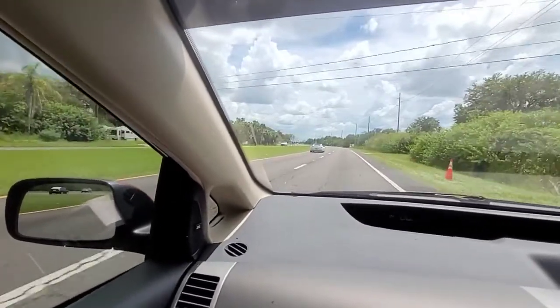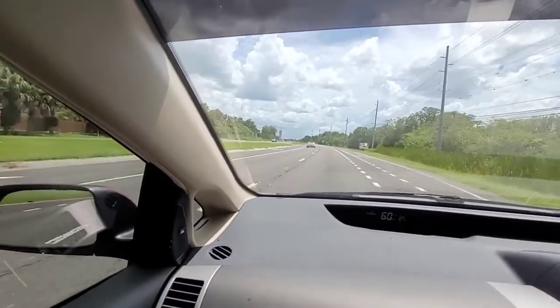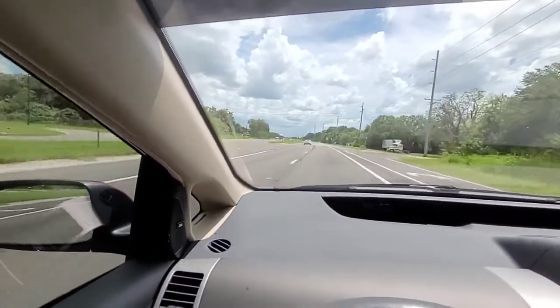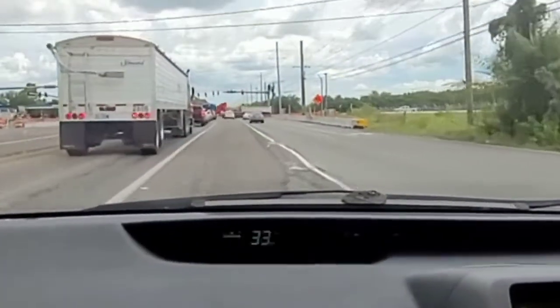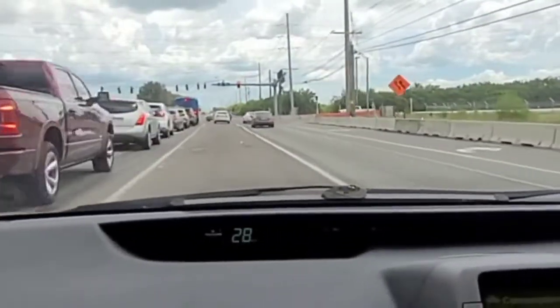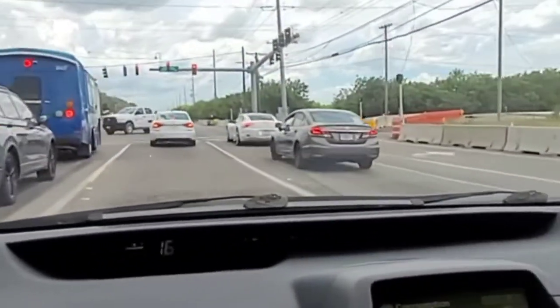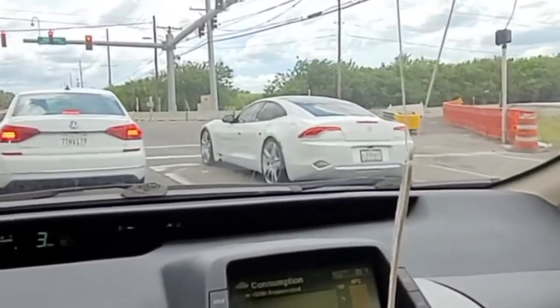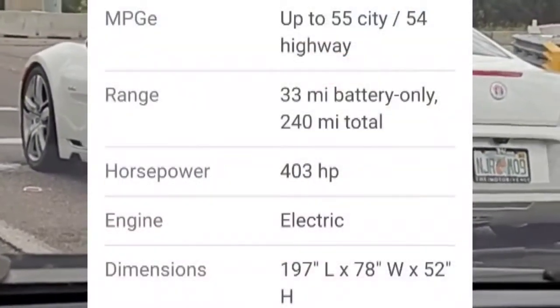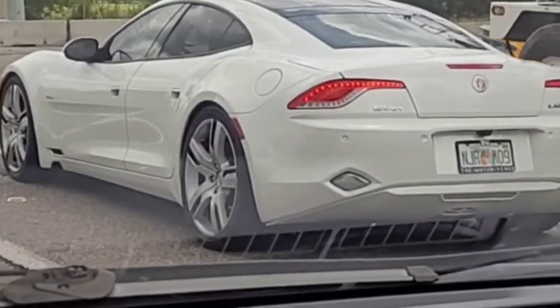Is that a Fisker? That was a Fisker — you're gonna have to Google it. Right up at the light there in that right lane. Do you recognize that? That is a Fisker Karma. That's an electric car that was around a long time ago.